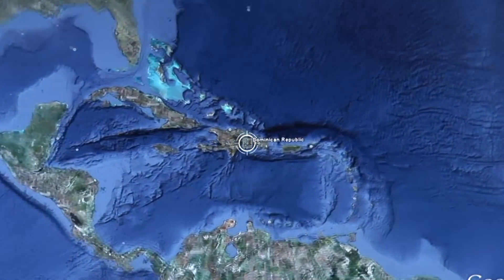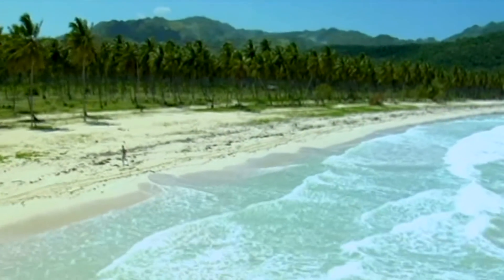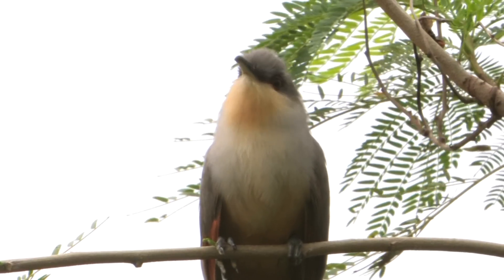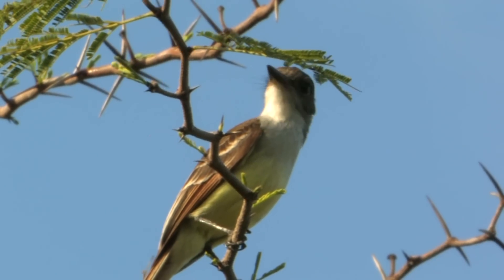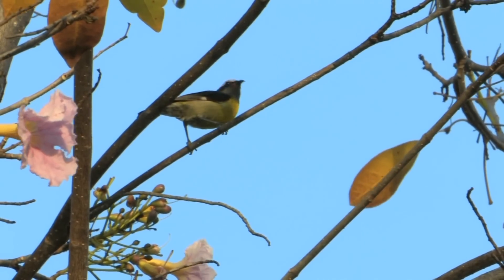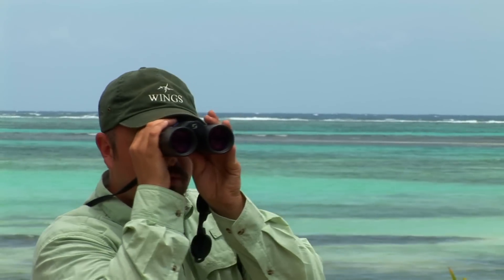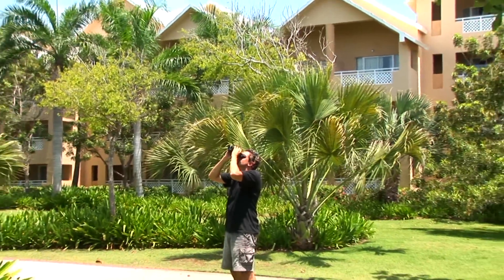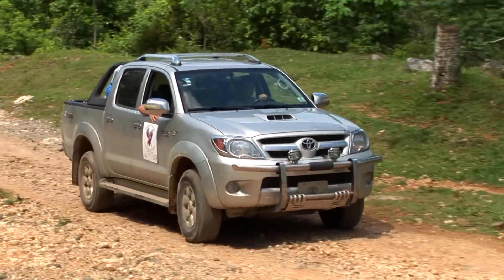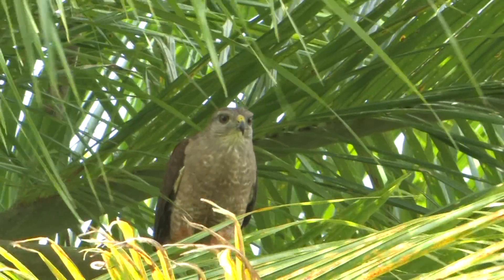Punta Cana Resort is situated on the eastern tip of the Dominican Republic on the island of Hispaniola. This island is the second largest island in the Caribbean and holds 31 different endemic bird species, along with a host of Caribbean endemics and Antillean endemics. We're here this week with Wings leader Gavin Bieber. We're going to head out for a few days around Punta Cana to locate some of these endemic species and then make our way west to Los Haitises National Park to look for our golden bird — the critically endangered Ridgeway's hawk.